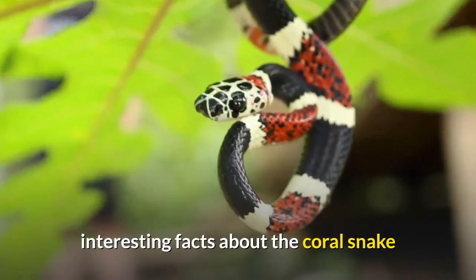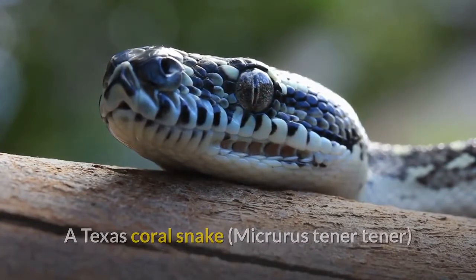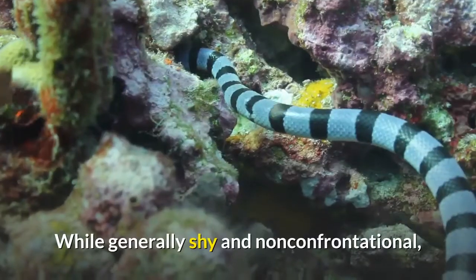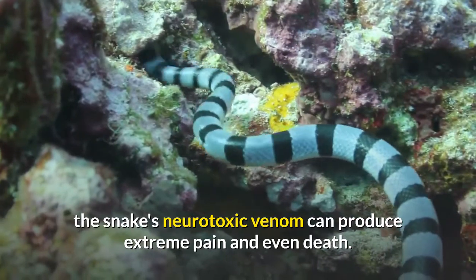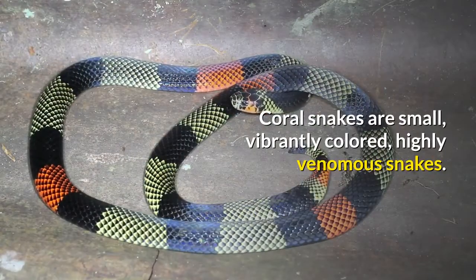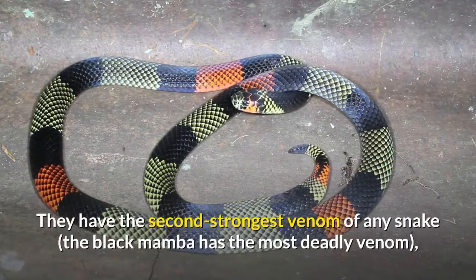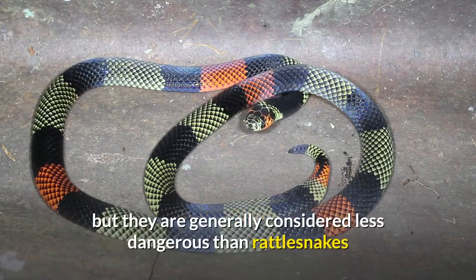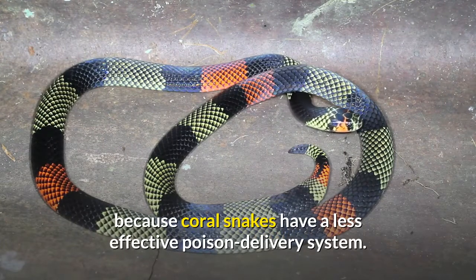Interesting Facts About the Coral Snake. A Texas coral snake, Micrurus tener tener, showing its characteristic red-yellow-black banding pattern. While generally shy and non-confrontational, the snake's neurotoxic venom can produce extreme pain and even death. Coral snakes are small, vibrantly colored, highly venomous snakes. They have the second-strongest venom of any snake — the black mamba has the most deadly venom.